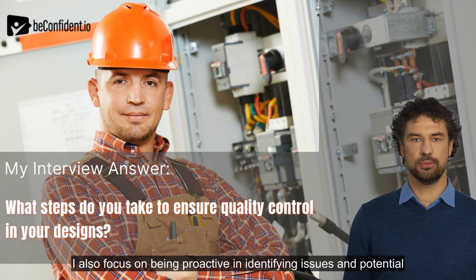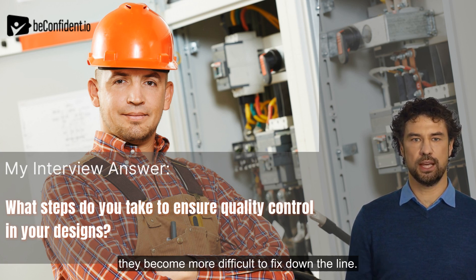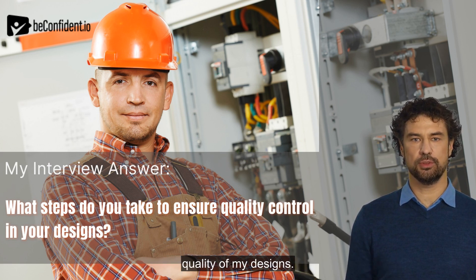I also focus on being proactive in identifying issues and potential errors early on in the design phase. By doing this, I am able to catch and address any problems before they become more difficult to fix down the line. I find that this saves not only time but also improves the overall quality of my designs.